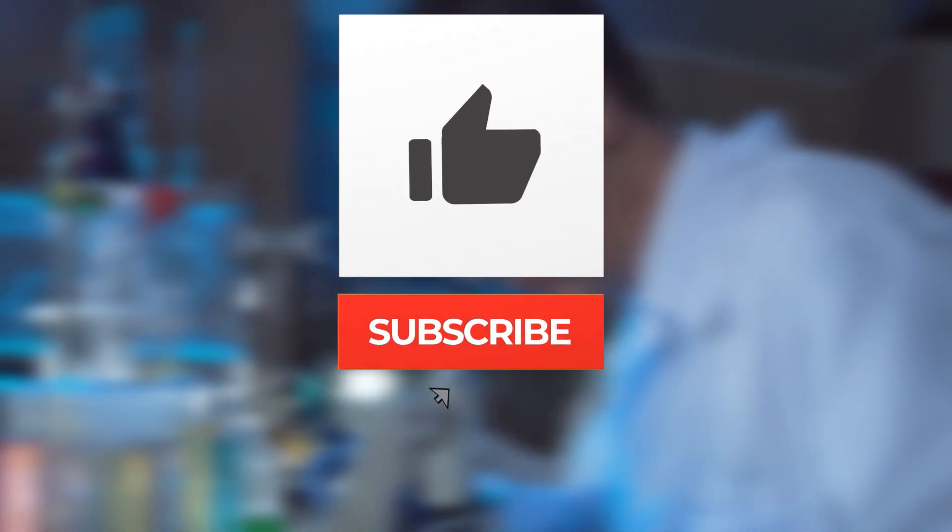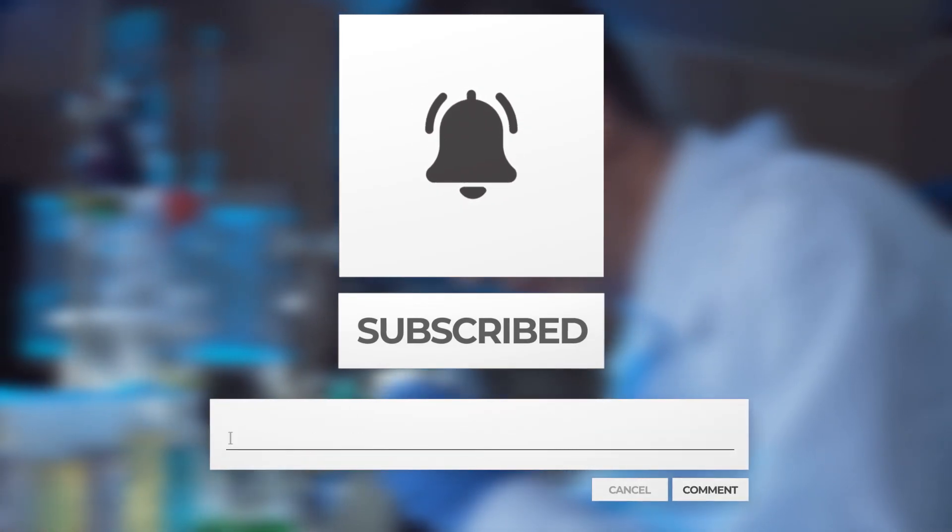When will Voyager 1 retire? Probably by 2025 to 2030, due to a shortage of power to gather and record information. If you liked this video, don't forget to give it a thumbs up, subscribe to our channel, and hit the bell icon to stay up to date for more interesting videos in the future.